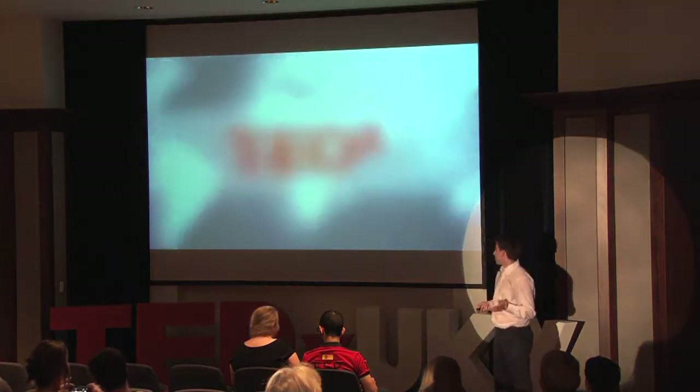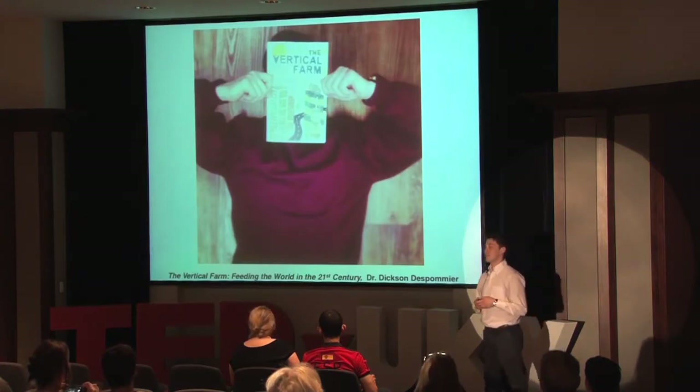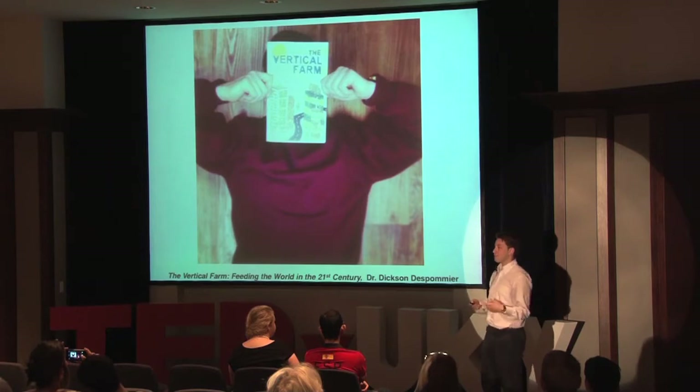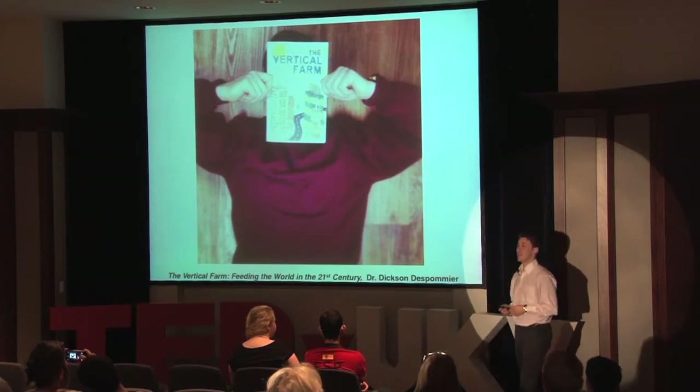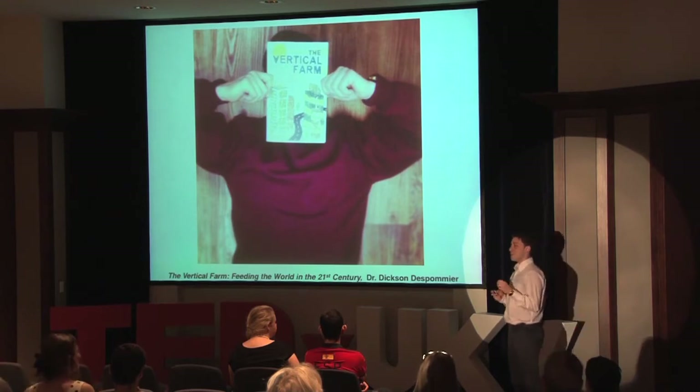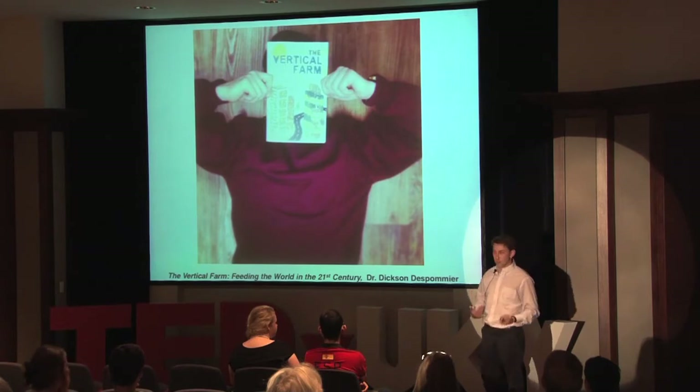Anybody that knows me pretty well would say one thing that I absolutely love is a smoothie. As a matter of fact, I had one this morning for breakfast, made it myself. I had blackberries, strawberries, split berries, banana, and put a little bit of lime in it just to kick it up a notch, and that smoothie was so great because I made it myself.